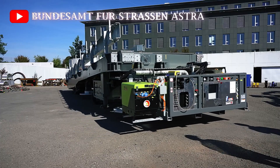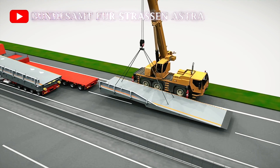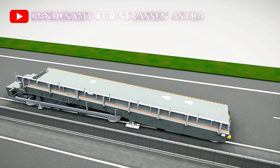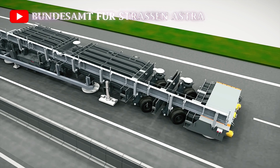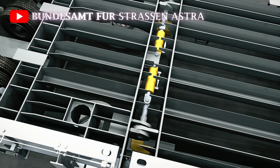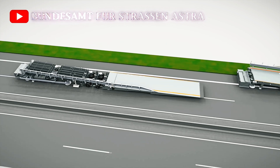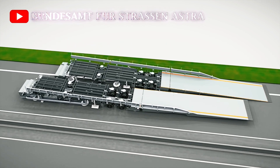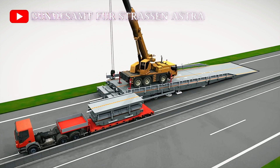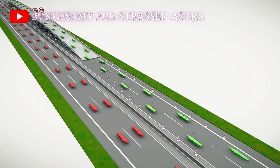The installation of the Astra Bridge begins by transporting the bridge components to the site using trucks. Once on site, cranes are used to position and connect the various parts of the bridge, including the steel frame and either aluminum or steel platform, depending on the project's specifications. The railings are assembled next to ensure safety for the vehicles passing overhead. Once the structure is built, it undergoes rigorous safety checks to ensure that it meets all industry standards. Only after these checks are completed is the bridge opened for use by the public.